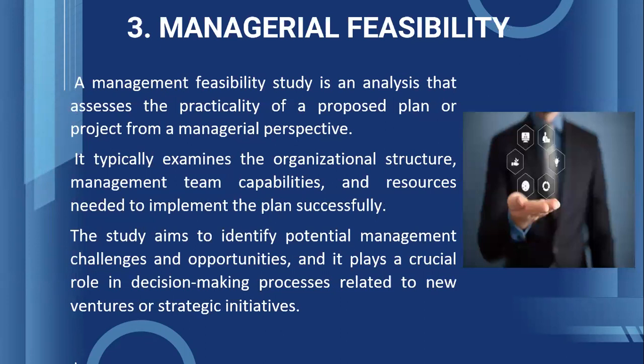Third, Managerial feasibility. Once you have checked that the product is worth pursuing in terms of wealth generation, the entrepreneur has to assess whether the people in the team have the ability to do what they have proposed to do. It typically examines the organizational structure, management team capabilities, and resources needed to implement the plan successfully. The study aims to identify potential management challenges and opportunities, and it plays a crucial role in decision-making processes related to new ventures or strategic initiatives.